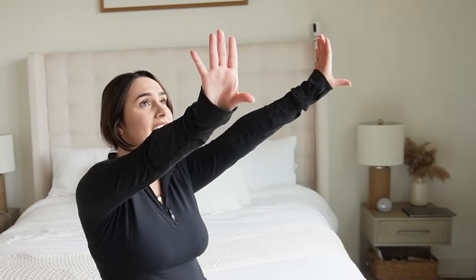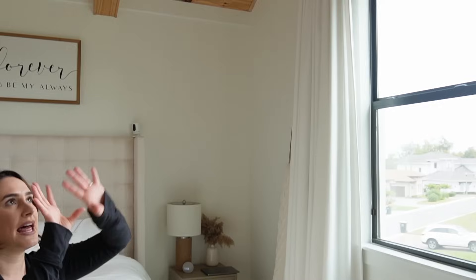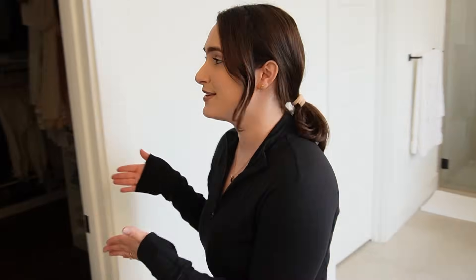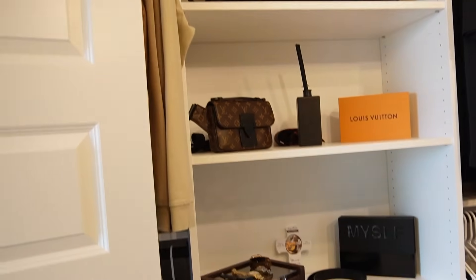Last but not least — our master bedroom. This is literally our favorite room. We love all of them but this is ours — our palace. Just adding the curtains and the black rods made such a big difference. I'm obsessed. It's refreshing, relaxing, and cozy — not cluttered at all. We have our bathroom where we all shower every single day, either in the big shower or the tub. And the master closet is our absolute favorite.